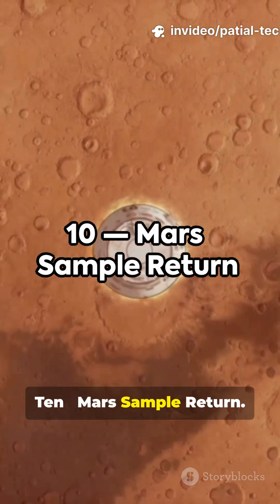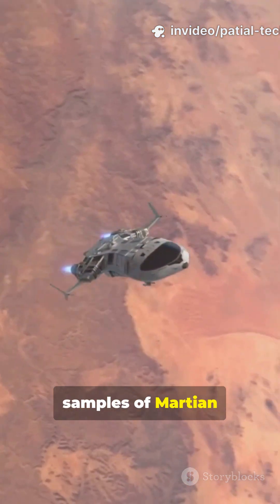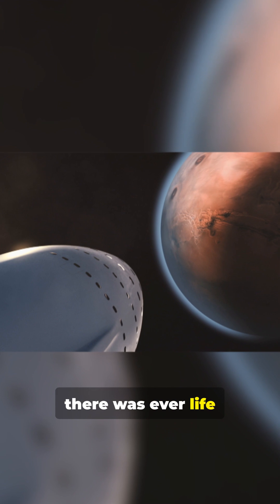10. Mars Sample Return. An ambitious mission to bring the first pristine samples of Martian rock and soil to Earth. These samples could finally answer if there was ever life on Mars.